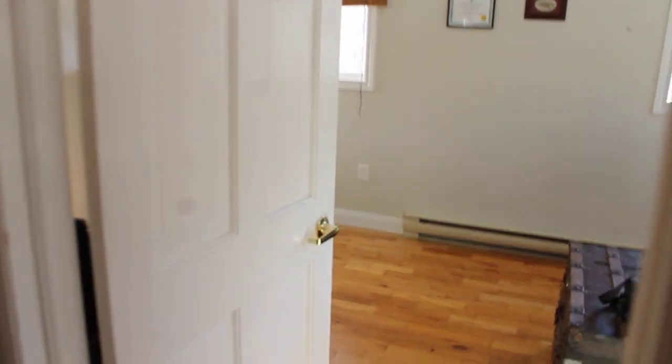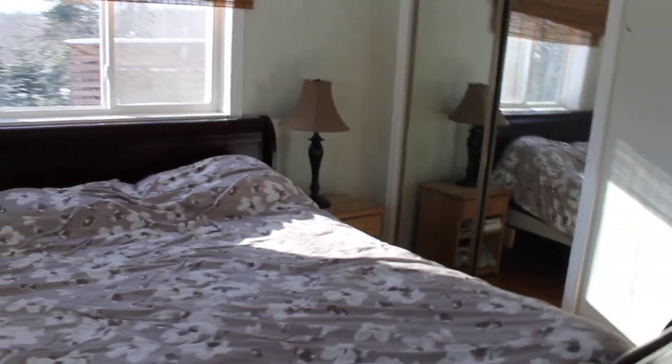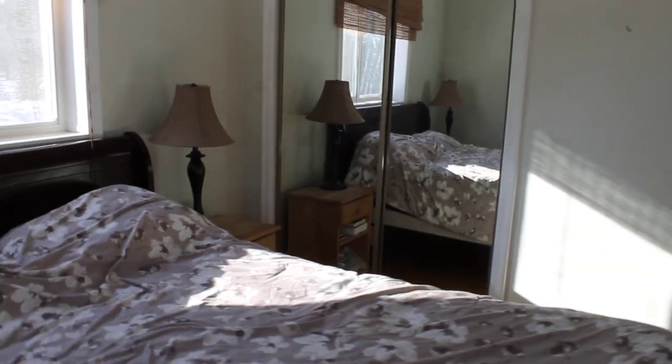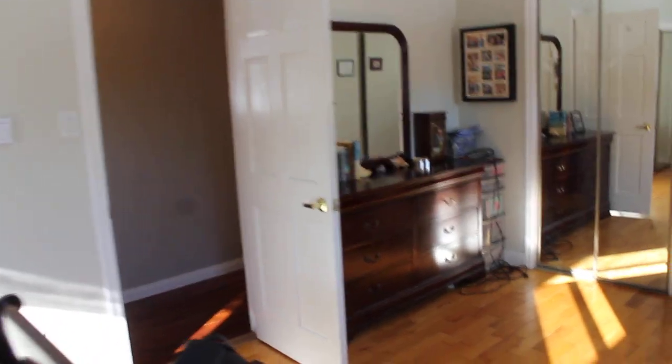Moving over to the master bedroom — the master bedroom is extra large. When you come in here you've got windows on two sides. Over here you have one closet, and there's a second closet on the other side as well. There's tons of room in here, and in here you have hardwood floors as well.